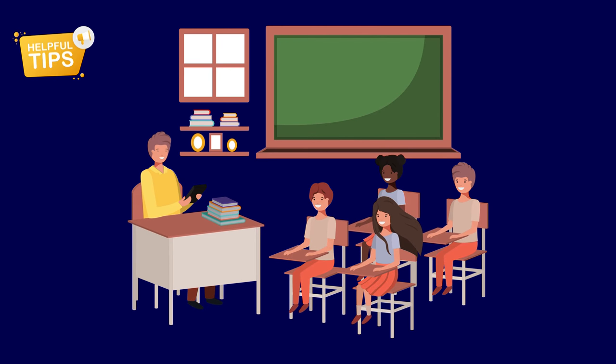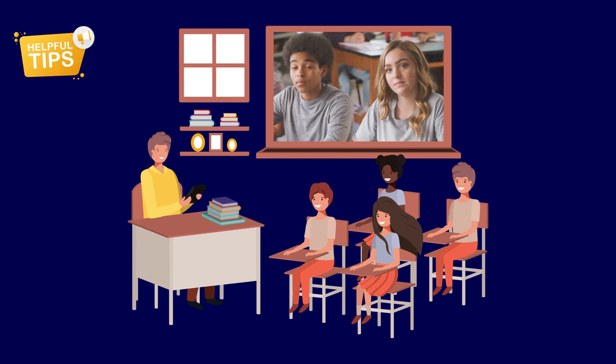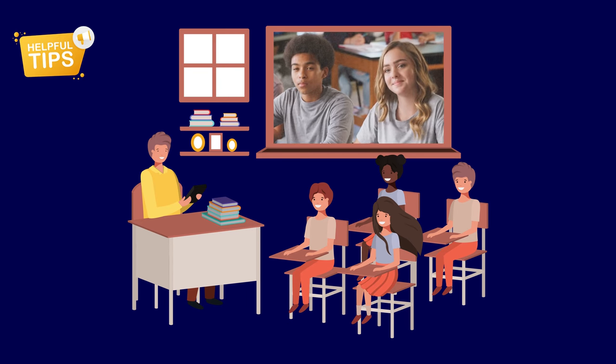Imagine you're in your classroom teaching a lesson about a new topic. Let's say it's about different jobs. You're explaining words like doctor, chef, and teacher. As you're speaking, you notice some students nodding along, but are they really understanding? This is where concept checking questions, or CCQs, come in. CCQs are like your secret tool to make sure everyone truly gets what you're teaching.